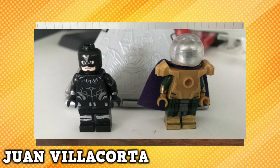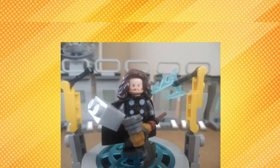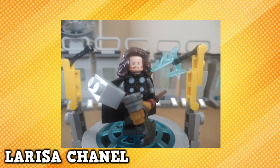He is alongside Mysterio. The final figure today comes from Larissa Chanel, and this is in-game Thor. You all did an amazing job. It's always great to see what you guys make. And now let's get started on the haul.